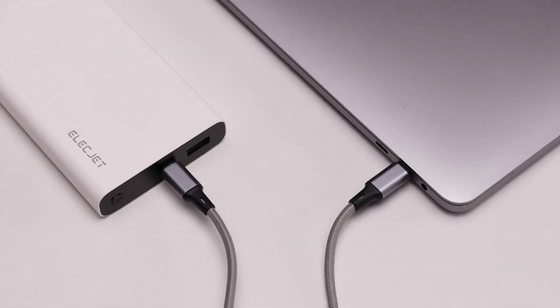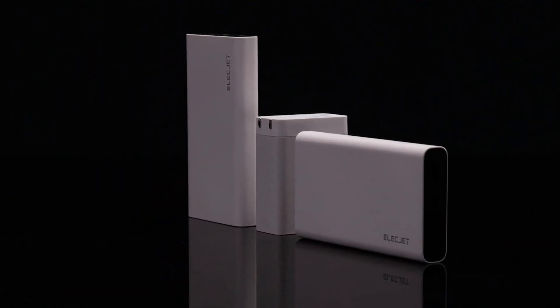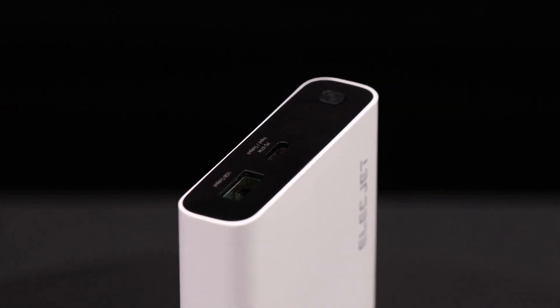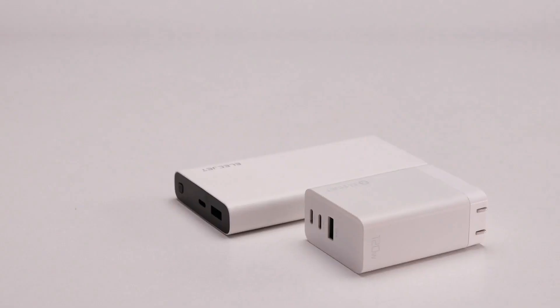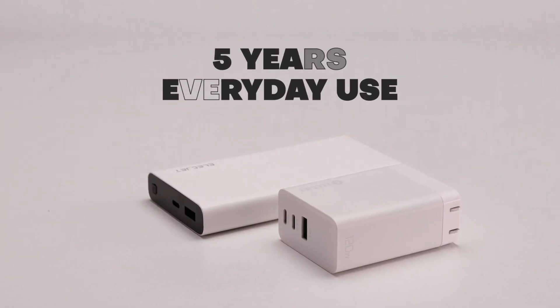The latest graphene technology is not only responsible for the fastest charging times ever, it also makes Apollo Ultra more durable with a minimum of 2,500 life cycles. That's over five years of everyday use.